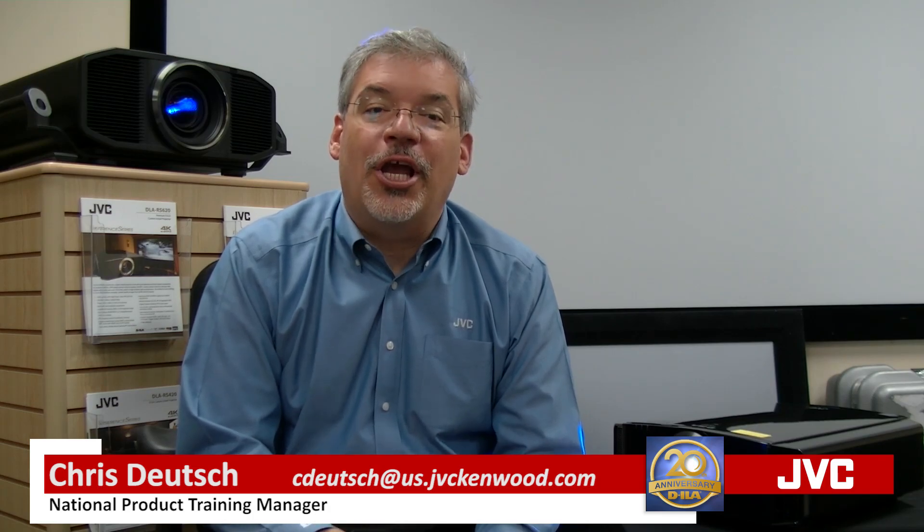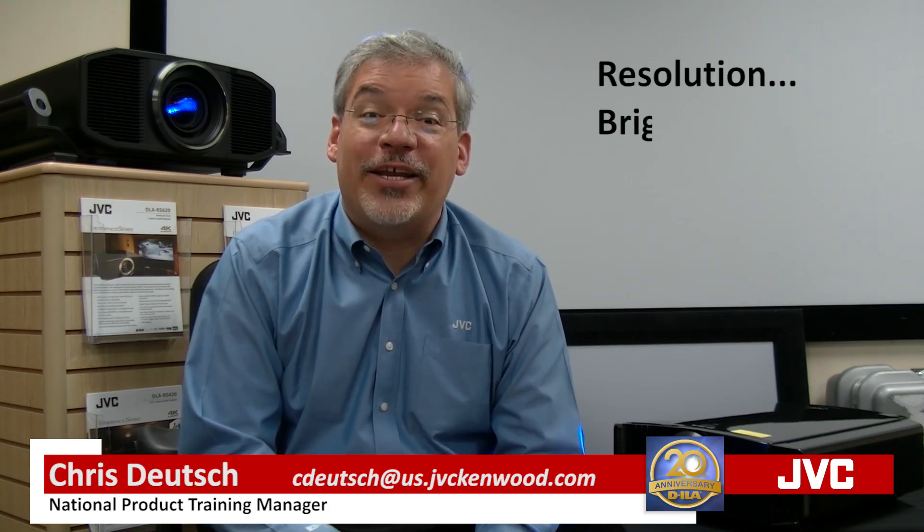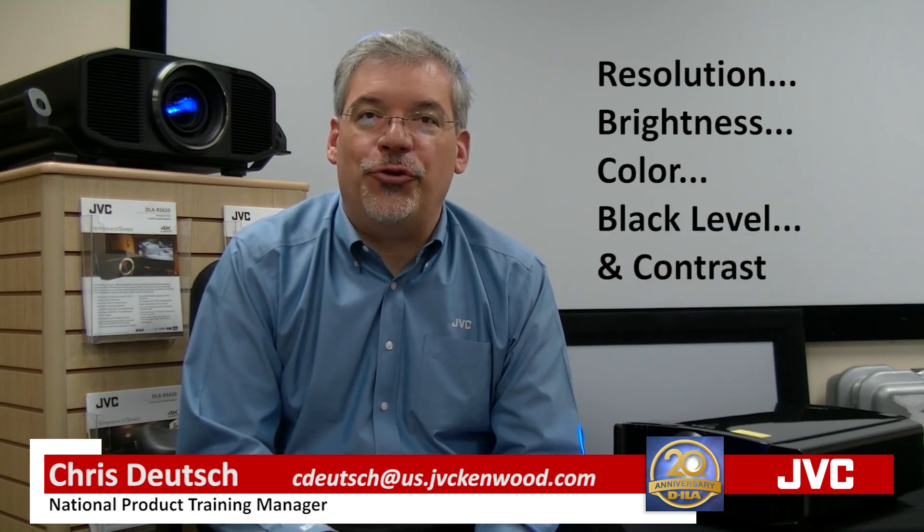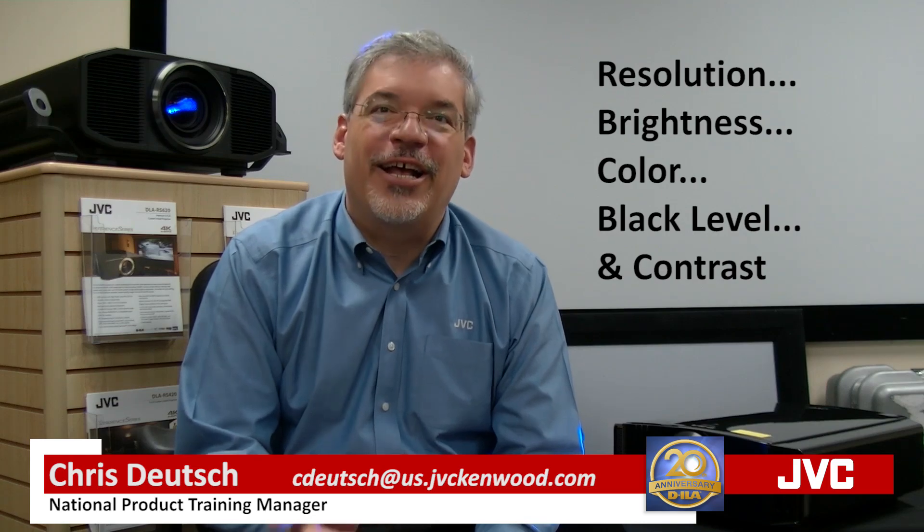Remember, picture quality consists of many elements including resolution, brightness, color, black level, and contrast. No manufacturer gets you closer to projection perfection than JVC.